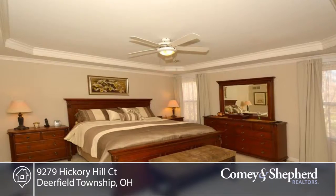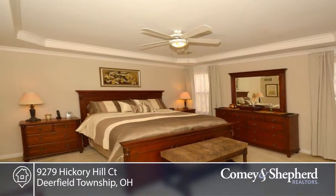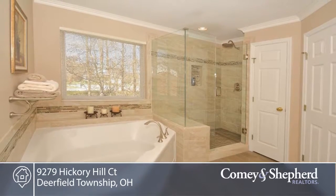Mostly hardwood on the first floor. An open kitchen, breakfast room and family room. Large walk-in closet in the master.